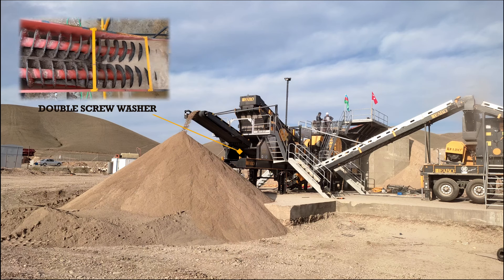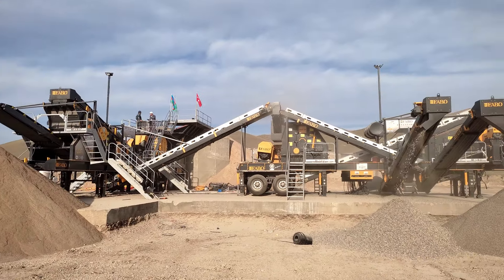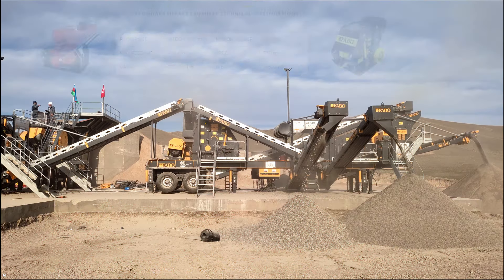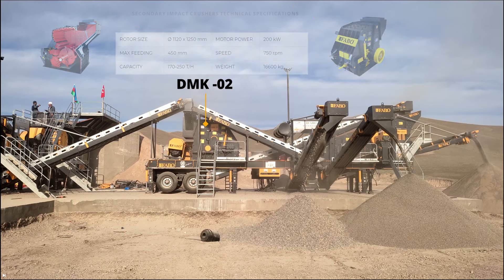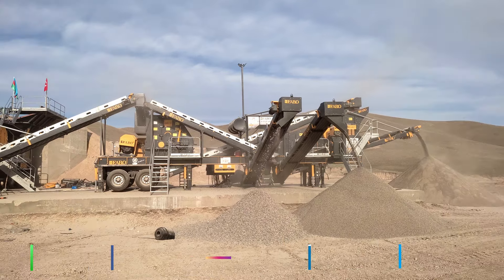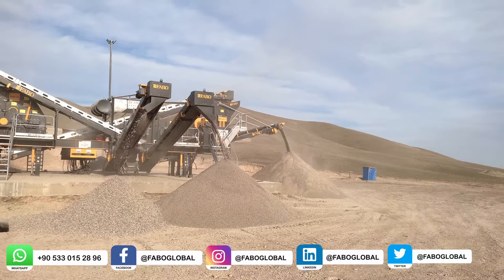The secondary impact crusher, used after the jaw crusher in the Fullstar 90 Mobile Crushing Screening Washing Plant, is the last stop of the crushing process. Here, the broken products are sent to the vibrating screen. The secondary impact crusher is reinforced with high-alloy chromium and bolted linings to prevent corrosion, serving its users for many years.